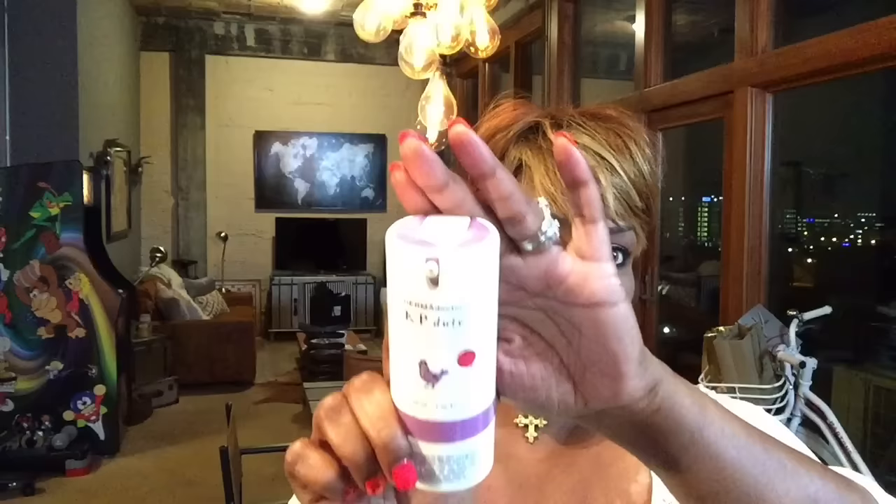You guys know I have eczema and really dry skin. I've been using the Dermadoctor KP Duty. This is a bath serum scrub that you put on your skin to help remove dark spots and relieve dryness. At the bottom you twist off and there's a lotion moisturizer. It's pricey, but it has been working a lot — I've got these dark patches all over my legs and arms.